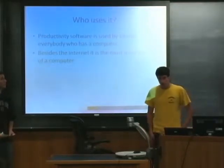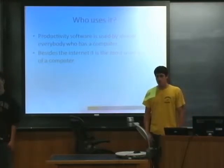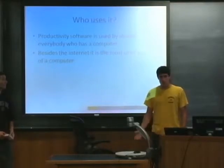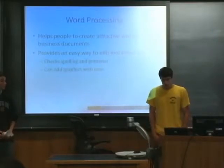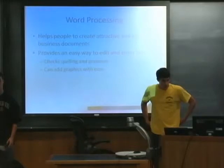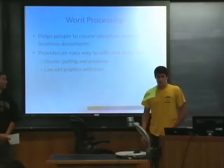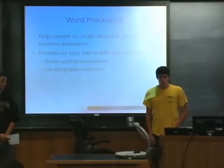It's pretty much used by everyone, especially if you want to work at a business, because they expect people to have fluency with these things so everyone uses the same format and things run smoother. Word processing is an easy way to create attractive and effective business documents, as well as an easy way to enter and edit text and check your spelling and grammar.